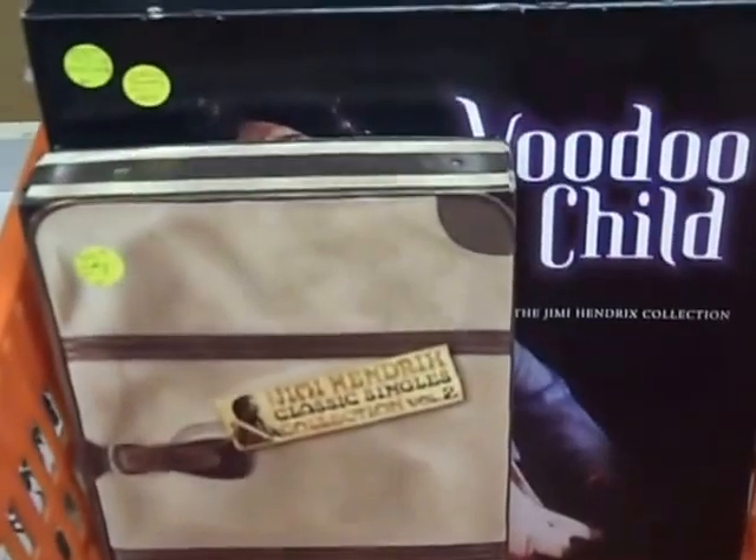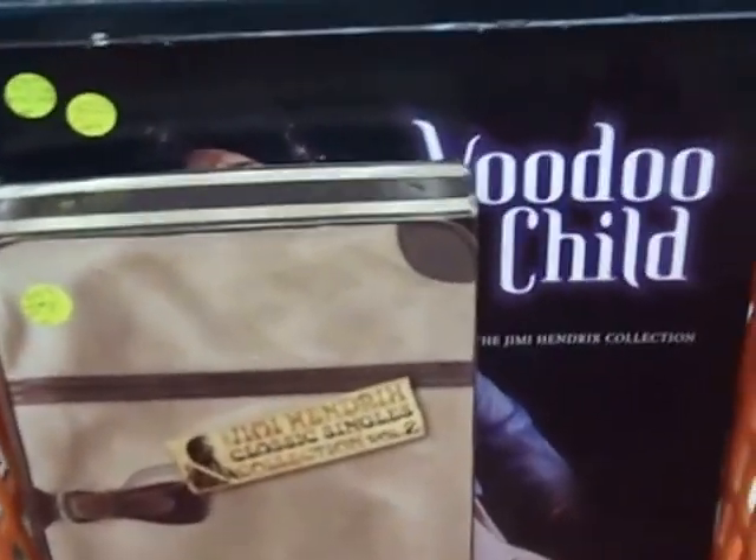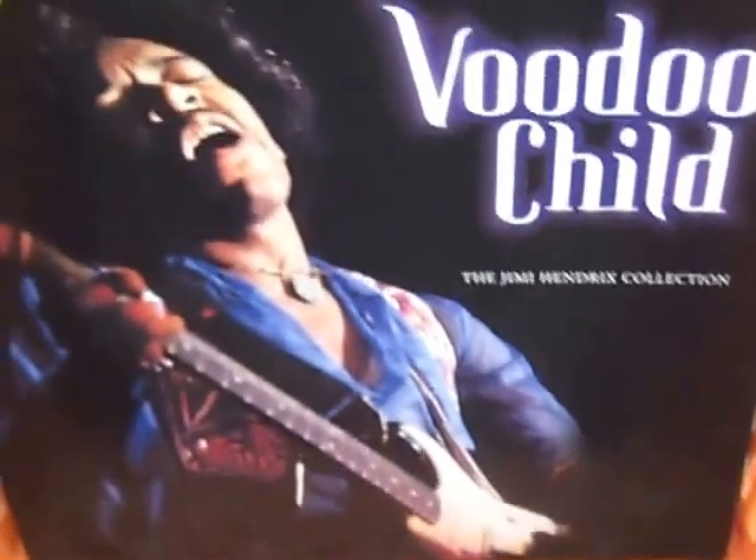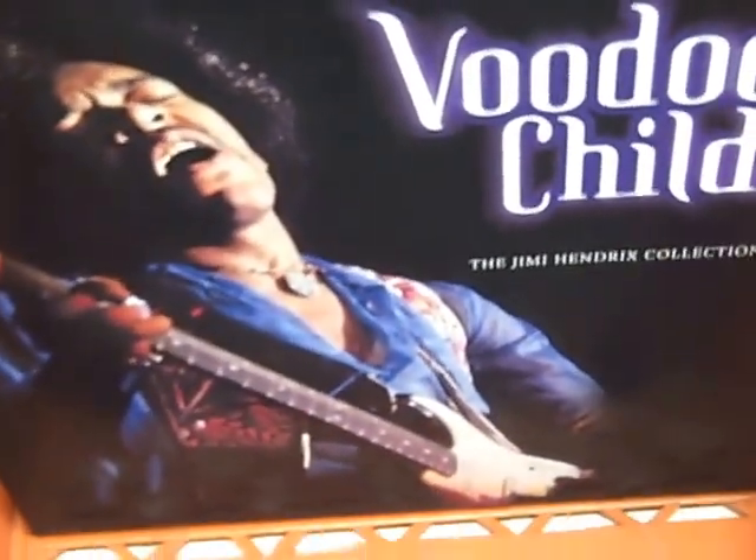And with this collection came a really nice assortment of box sets. We have never seen this Hendrix Classic Singles Collection Volume 2. Very limited — we see Volume 1 from time to time. This one is 483 out of only 1,000 made. Pleasure to have in the store. We have 10 7-inch singles in the box. Again, a Classic Records $200 issue. Voodoo Child. Very nice collection of Hendrix.